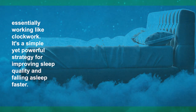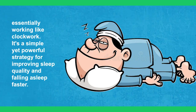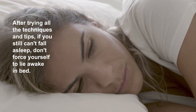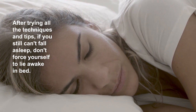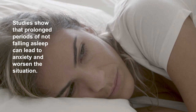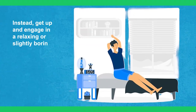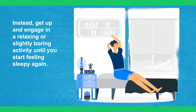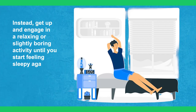It's a simple yet powerful strategy for improving sleep quality and falling asleep faster. After trying all the techniques and tips, if you still can't fall asleep, don't force yourself to lie awake in bed. Studies show that prolonged periods of not falling asleep can lead to anxiety and worsen the situation. Instead, get up and engage in a relaxing or slightly boring activity until you start feeling sleepy again.